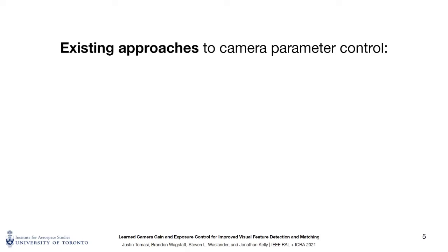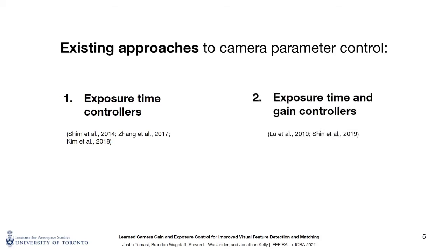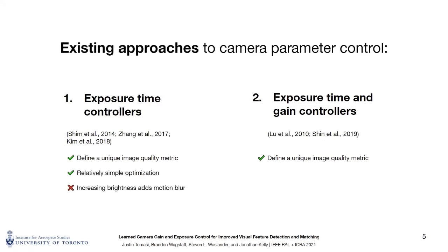There have been two main approaches in the literature. The first focuses on adjusting only camera exposure time, while the second targets both exposure time and gain. These methods generally define a unique image quality metric to optimize — examples include magnitudes of image gradients, Shannon entropy, image noise, and weighted combinations. The approaches work by sampling the parameter space using real or synthetic images and then optimizing camera parameters to maximize the chosen metric. The main drawback of exposure-only controllers is that increasing exposure time to raise image brightness can lead to significant motion blur.